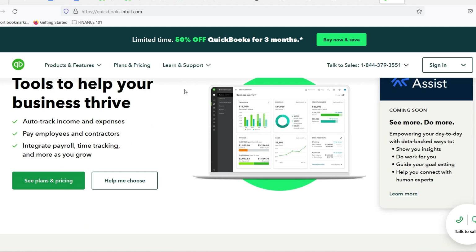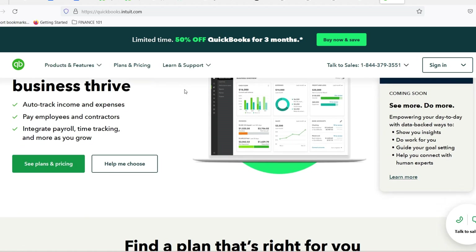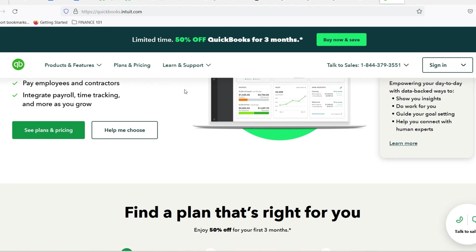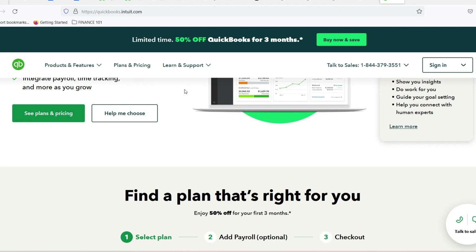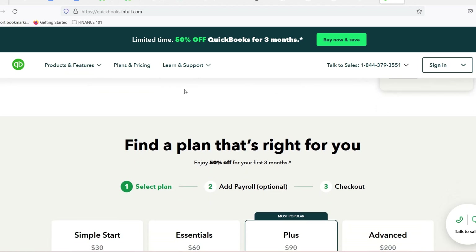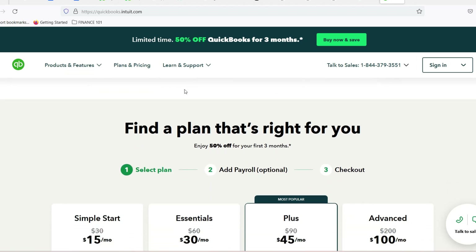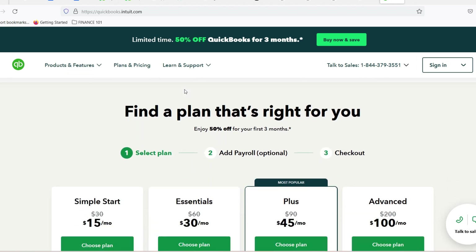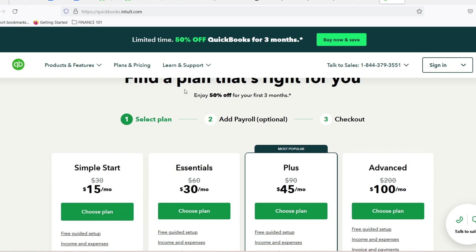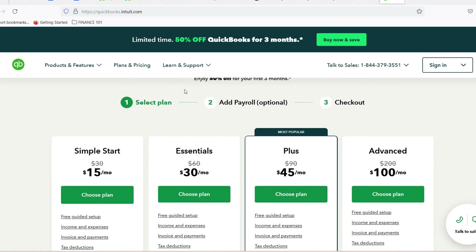The 30-Day Free Trial — a test drive for your finances. QuickBooks offers a free trial period, typically lasting 30 days, that lets you explore the software's full potential. This is your golden opportunity to tinker with features like invoicing, expense tracking, and generating reports — to see if it simplifies your life, automates the tedious tasks, and gives you valuable insights into your business health.